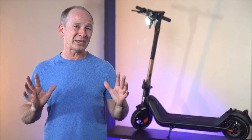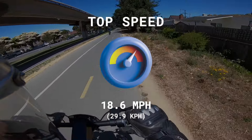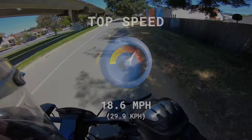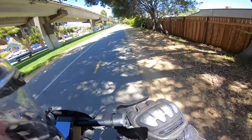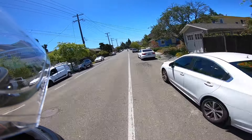The ESG-certified top speed of the KQi3 Pro is a very satisfying 18.6 miles per hour, which beat the 9bot Max and the KQi2 Pro, coming in just behind the Apollo Air Pro. The indicated speed was 20 miles per hour, but just like cars, almost all scooter speedometers read 5–10% high. This gave me enough speed to confidently pass bicycles.